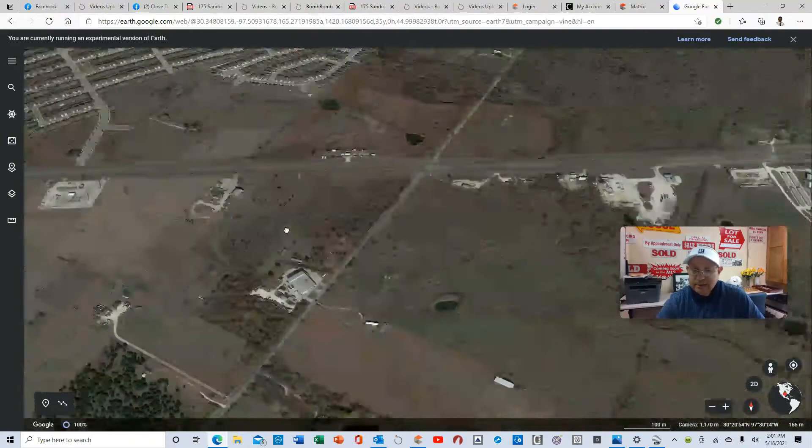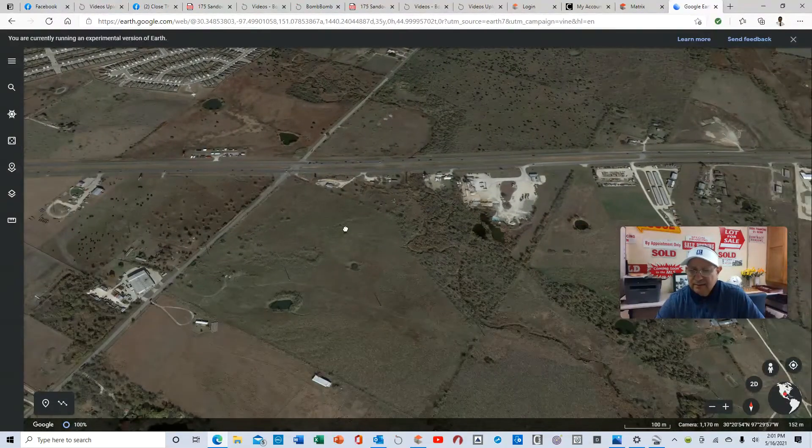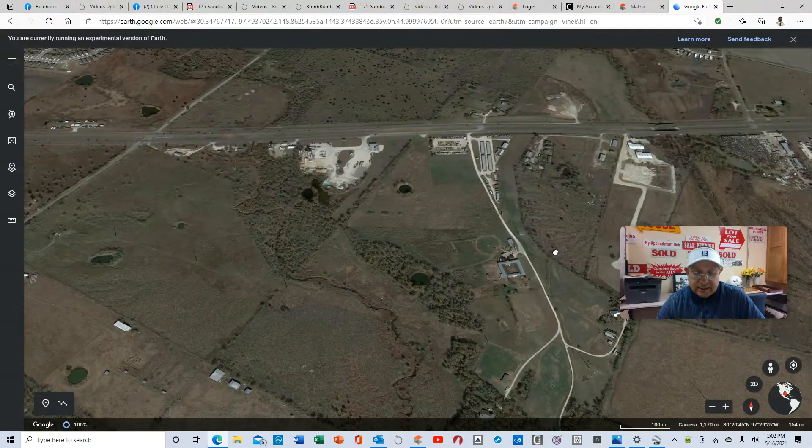Manor, Texas is about nine minutes — maybe even less — from Austin. This is on 290 East. The storage units are here, and there's a road here. I've got a sign here for the 46 acres coming in. This is the driveway easement, and the property goes through here — it's 46 acres.